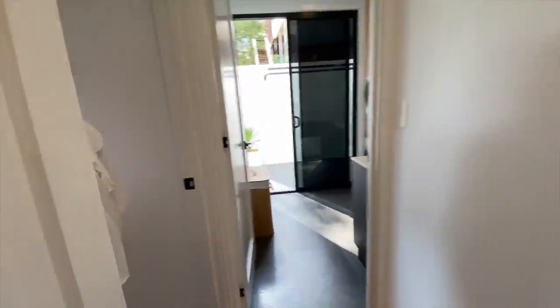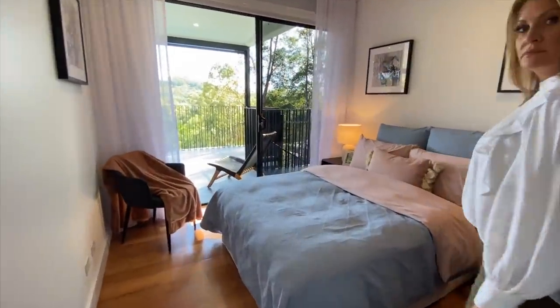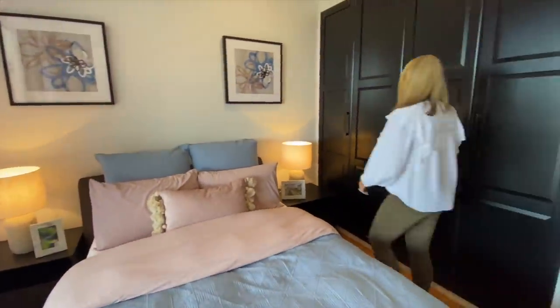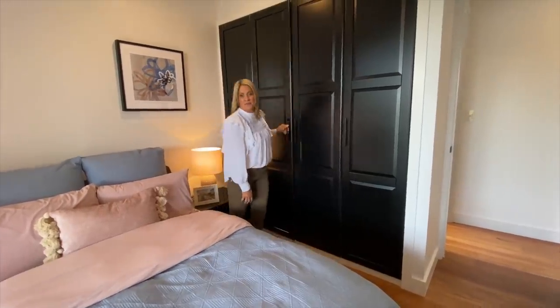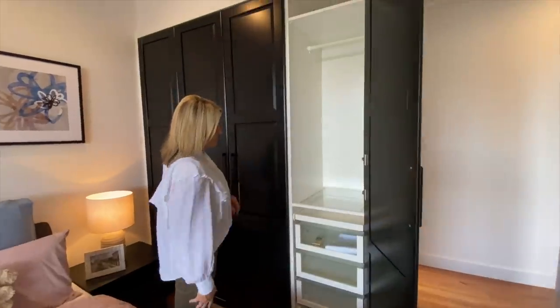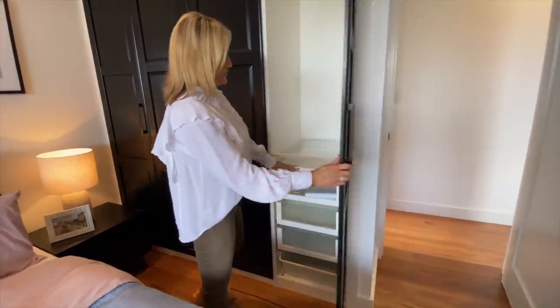Another bedroom here, also looking out over the deck, with built-in robes. And you've even got your little accessory and jewellery tray in the bedrooms.